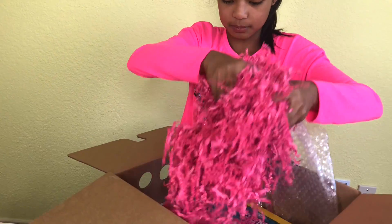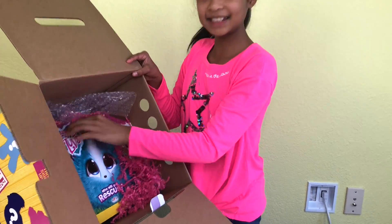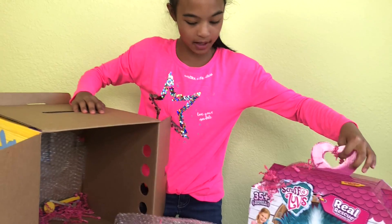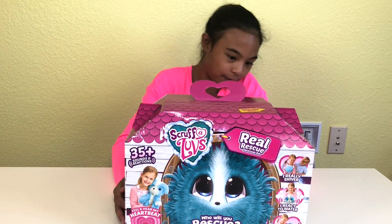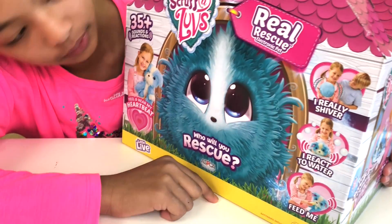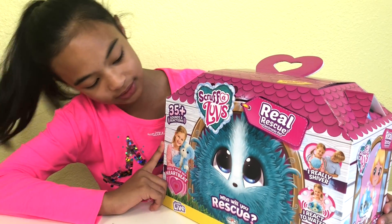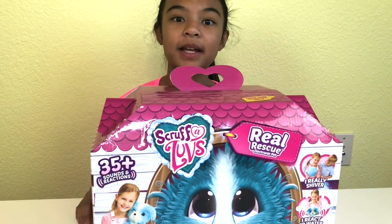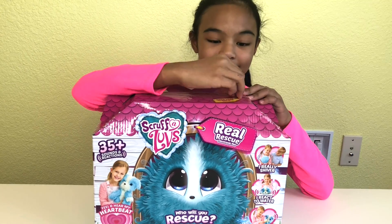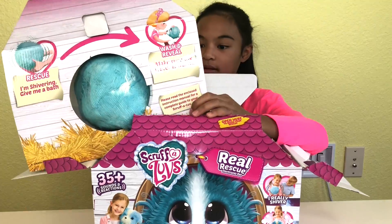I have to move this. Look! Come on up! Look at that! Whoa! It's cute! It's like a little house! So here it is — Scruffaloves! So cool! It looks really cute. It says I really shiver, I react to water, feed me, and feel and hear my heartbeat. 35 plus sounds and reactions. I'm so excited! It can be a cat or a dog. I'm ready — I want to see the surprise. Let's open it up. Another box — it needs extra protection. Wow! There's another one! It's shivering!